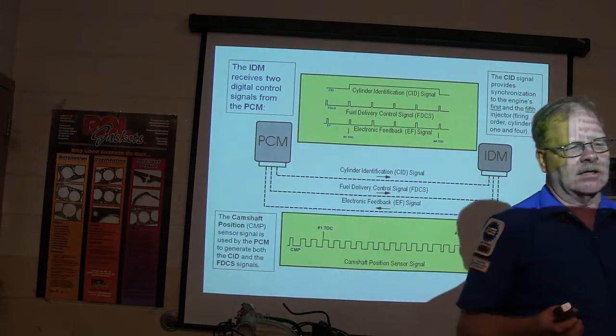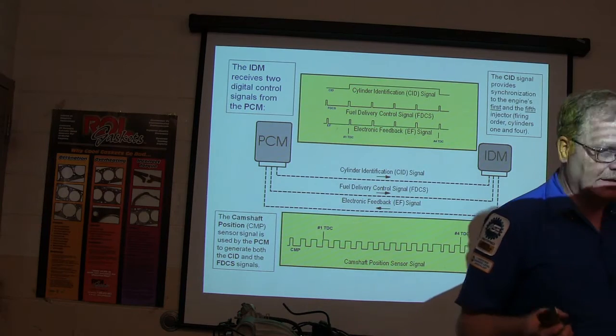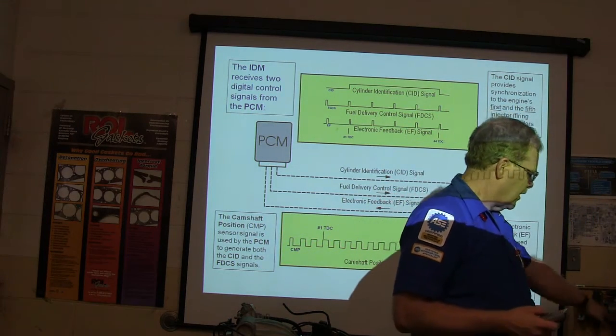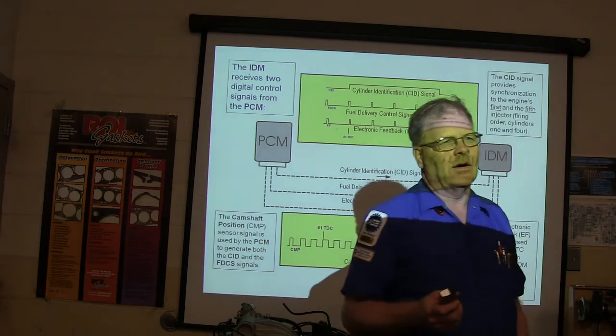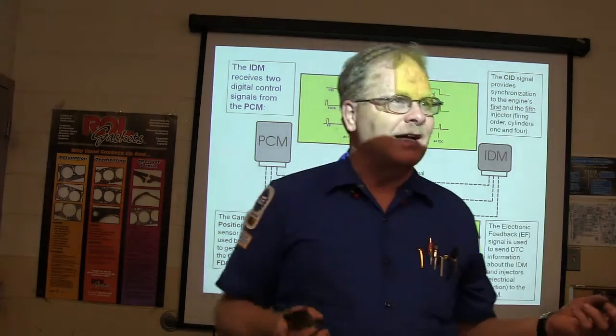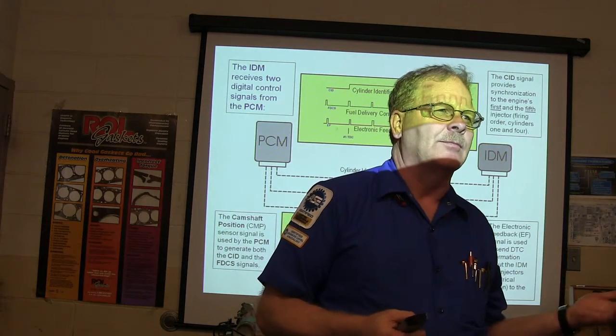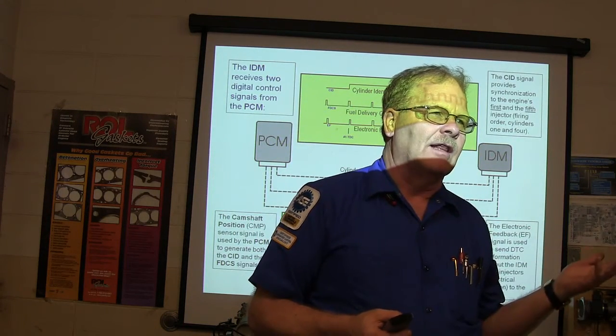The color coding on some injectors tells you how many pounds of fuel per hour it can deliver. Like these injectors over here on this board are gray — that's 14 pounds per hour. If you see orange ones, that would be 19 pounds per hour. Engineers measure fuel in weight — pounds per hour. Aircraft do it that way too; they measure fuel in tons on a jet.